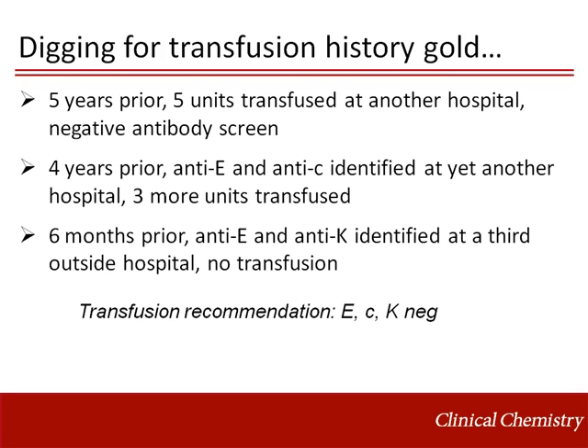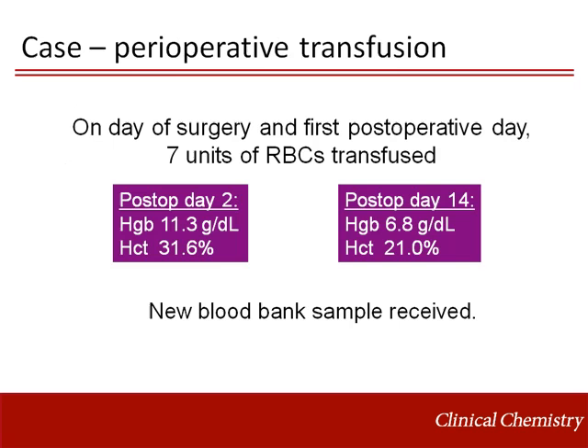The blood bank resident noticed that the pre-op note mentions prior abdominal and cardiac surgeries. After some detective work, we discovered that he had been transfused eight units over the past five years with anti-E, little c, and Kell identified at various times at three outside hospitals. Our transfusion recommendation was to provide blood negative for big E, little c, and Kell. He received seven units of blood on the day of surgery and post-operative day one.